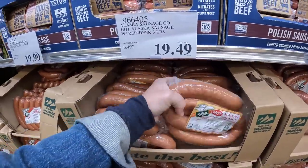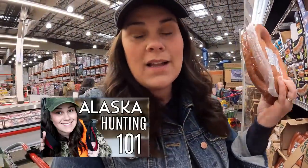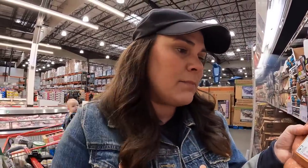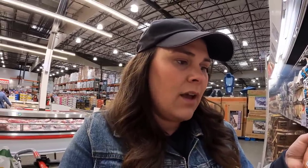Here we have some locally made Alaskan sausage — this one says 'with reindeer meat.' But if you watch my hunting video, this is what I'm talking about: it's made with pork, beef, water, salt, and then contains less than 2% reindeer meat. So take it for what it is. $19.49. They are yummy, but very little reindeer in them.